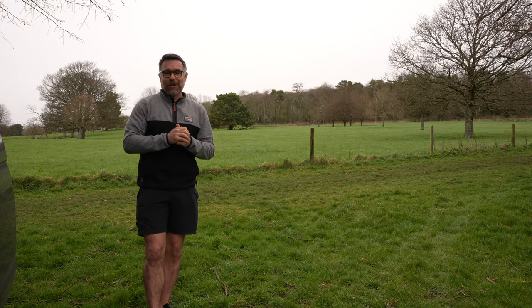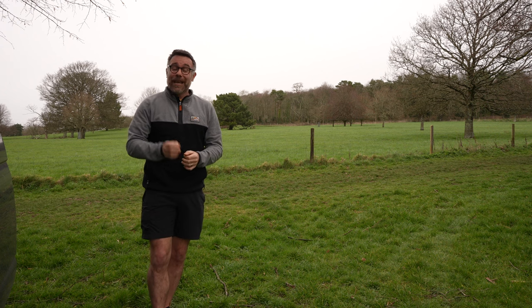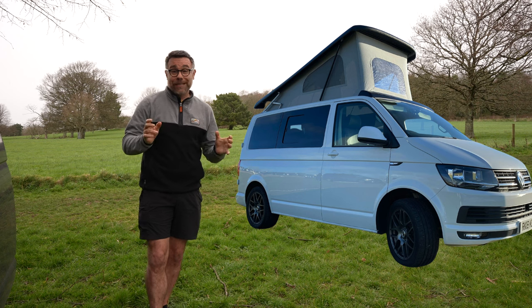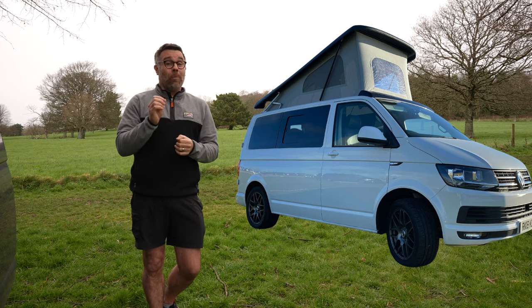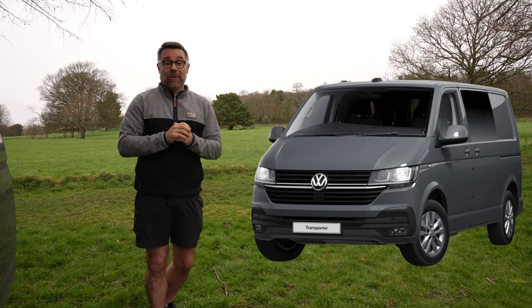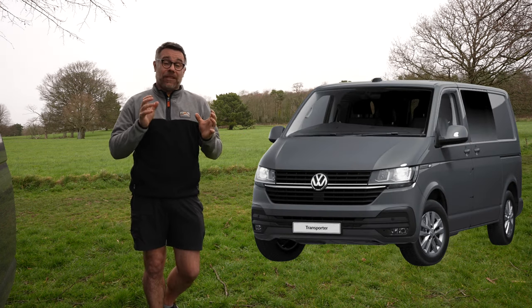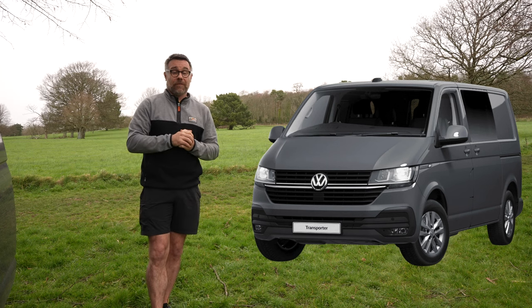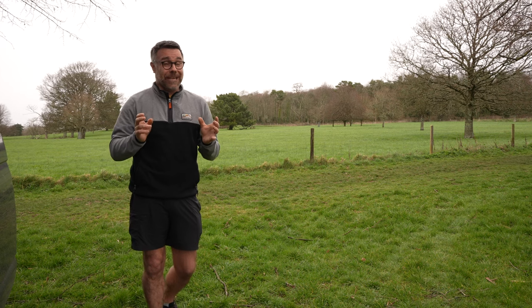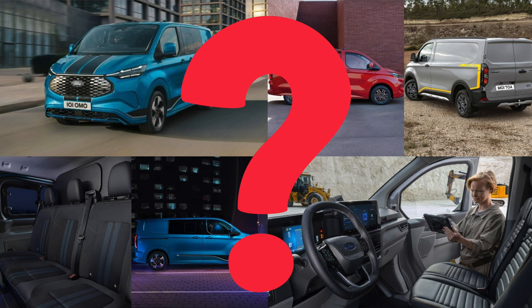If you're looking for something more modern still, in 2015 came the T6 — the latest iteration of the Transporter, now the T6.1 after its facelift a couple of years ago. This is really the vehicle on which most modern conversions are actually done, until the new T7 comes out, which hopefully isn't going to be too far away from being announced.